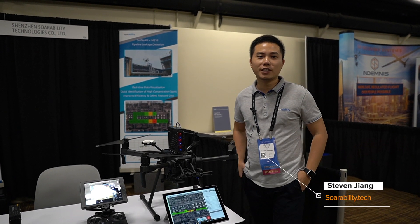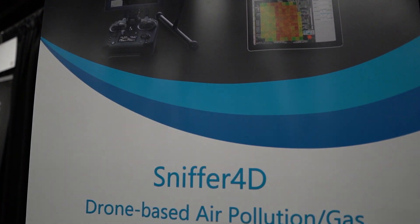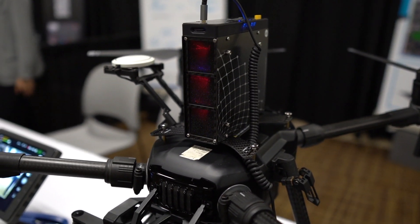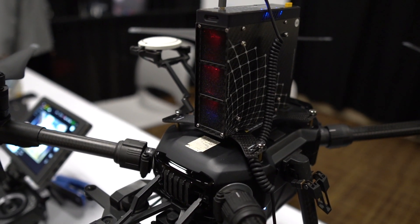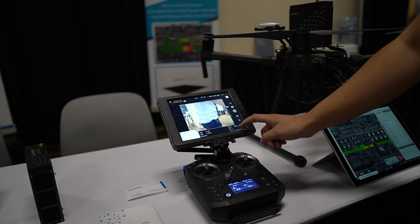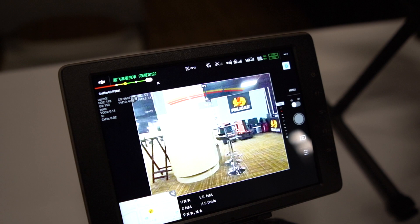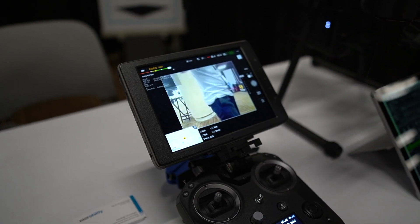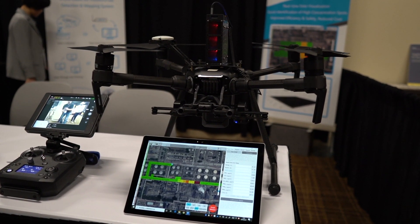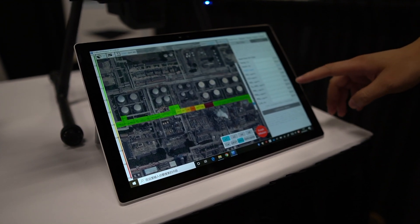Hi, I'm Steven from Solubility Technologies. Today I want to showcase our solution for gas detection and mapping. This is the hardware mounted on top of the aircraft — it's designed to reduce turbulence from the propellers. It actively sucks in air, analyzes it, and transmits data back to the official DJI Pilot screen, where a small window shows all the gas concentrations and values.